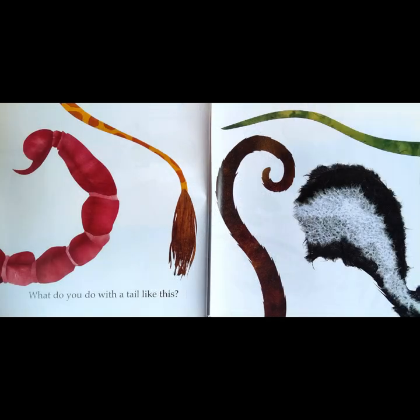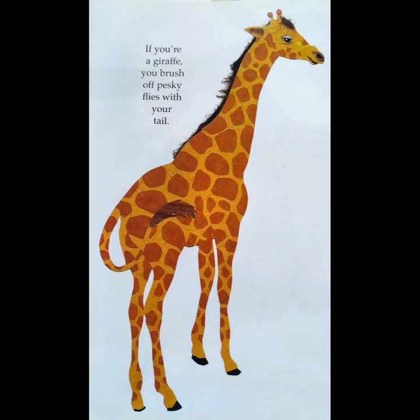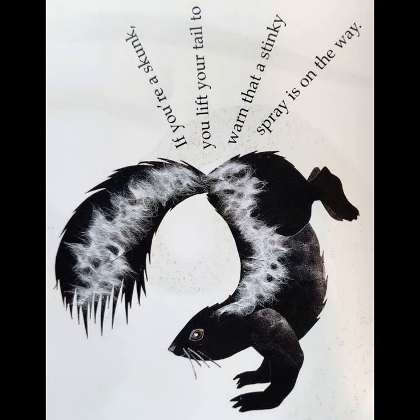What do you do with a tail like this? If you're a giraffe, you brush off pesky flies with your tail. If you're a skunk, you lift your tail to warn that a stinky spray is on the way.